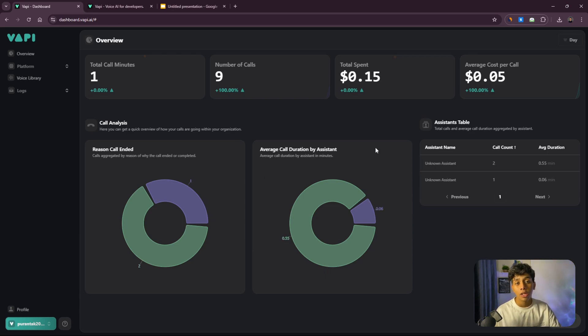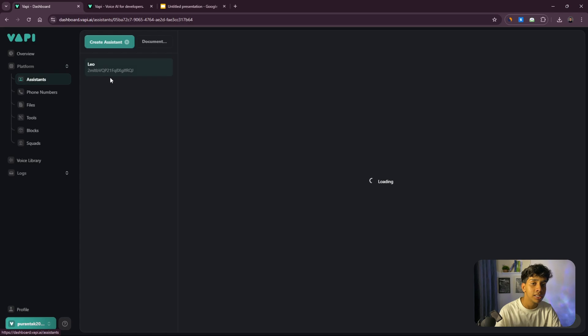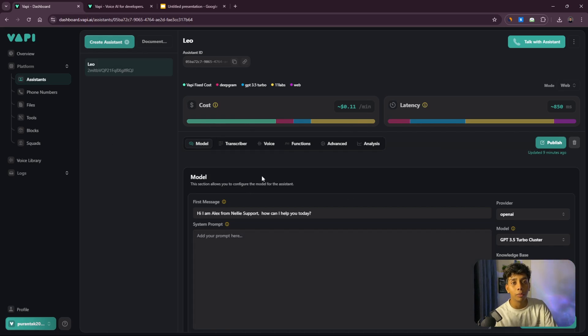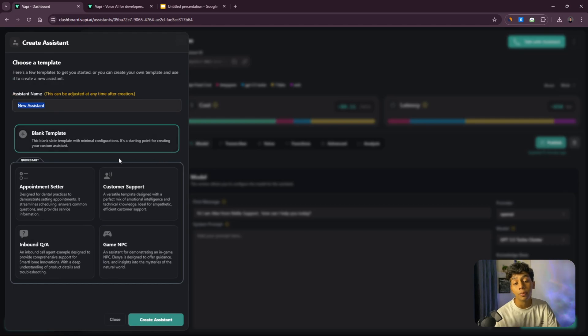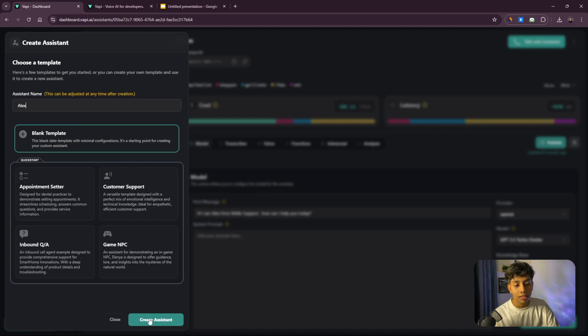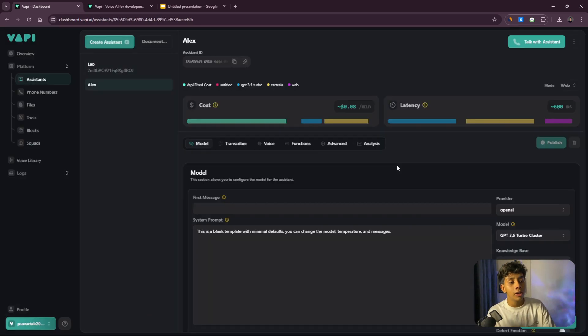Once you get into the wapi.ai system, this is how the dashboard looks. Click on 'Assistants' and you can see different ones listed. I'm going to create a new one from scratch and explain every single part. I'll give it a name — Alex — and click 'Create Assistant.' Alex is now created.